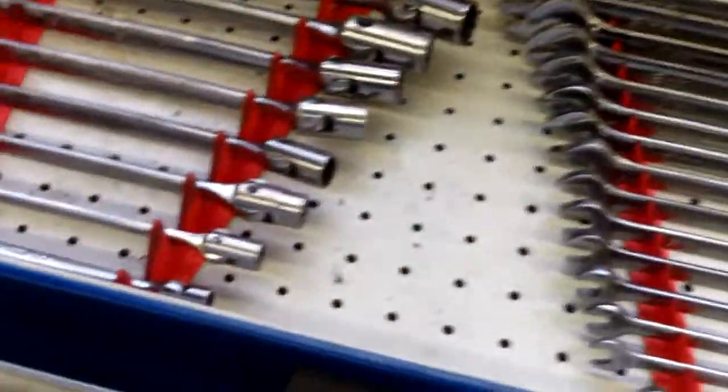All the guys work with Snap-on tools, so I think these will bring a lot of money.